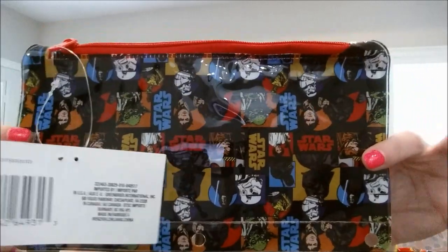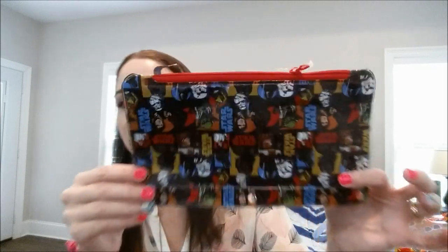For my Star Wars fans, they have Star Wars pencil pouches which you can use as makeup pouches too. These are so cute and they're not for myself — they're for friend mail. I'm sending one to my girl Melissa on YouTube, who's a big Star Wars fan. It has the little ring cutouts for a binder, but she can use it as a makeup pouch. I also got one for my friend Elizabeth. They also had Avengers and Princess ones.